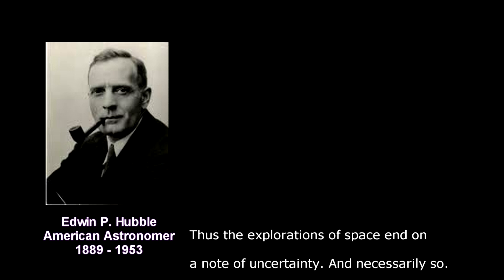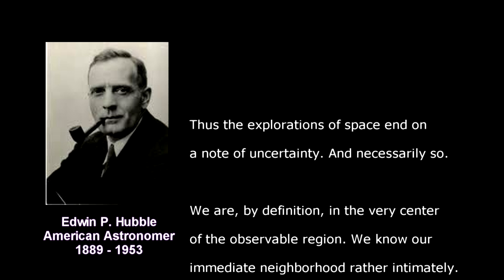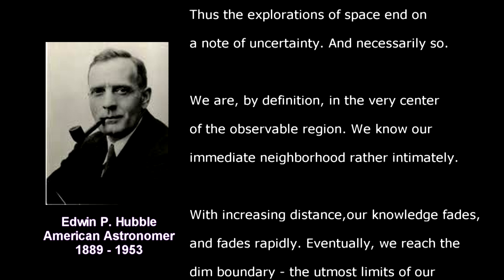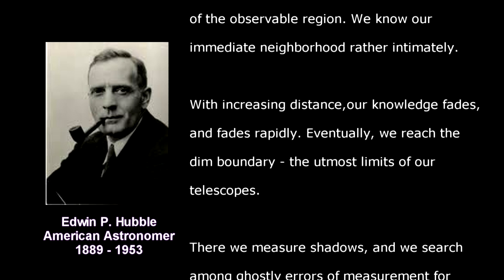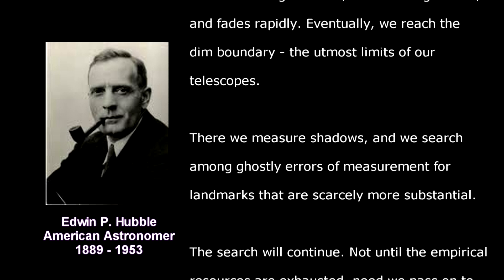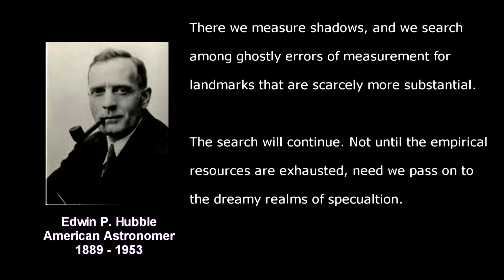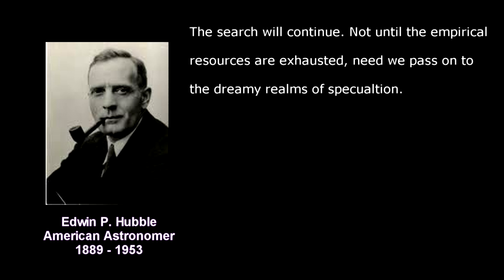All this reminds me of Edwin Hubble's own words in 1936, which are still appropriate today: 'Thus the explorations of space end on a note of uncertainty, and necessarily so. We are, by definition, in the very center of the observable region. We know our immediate neighborhood rather intimately. With increasing distance, our knowledge fades, and fades rapidly. Eventually we reach the dim boundary — the utmost limits of our telescopes. There we measure shadows, and search among ghostly errors of measurement for landmarks that are scarcely more substantial. The search will continue. Not until the empirical resources are exhausted need we pass on to the dreamy realms of speculation.'